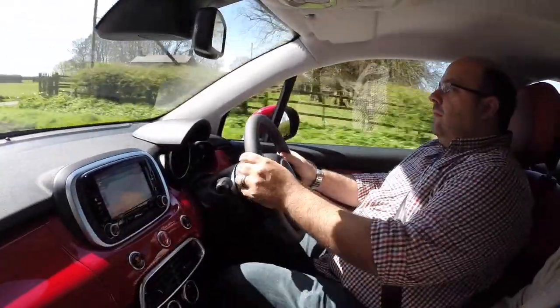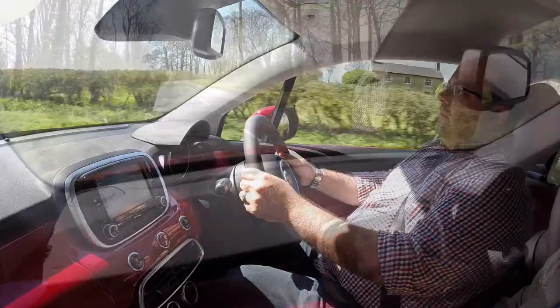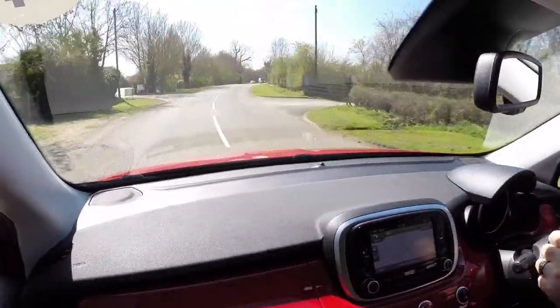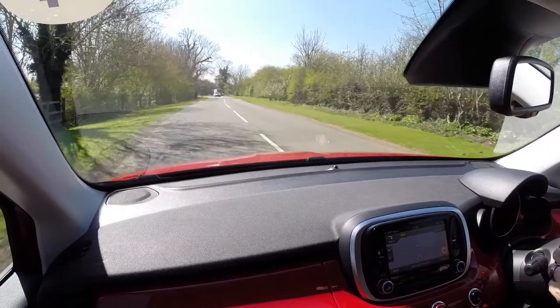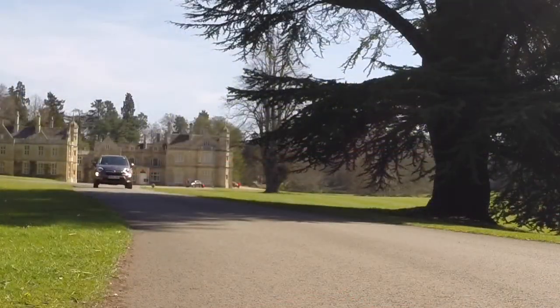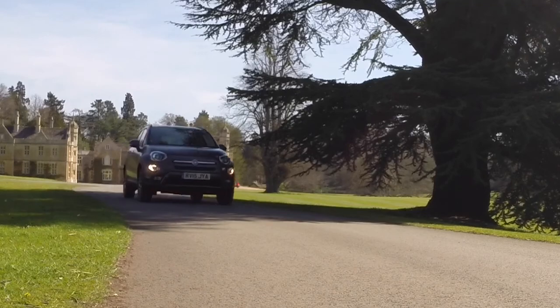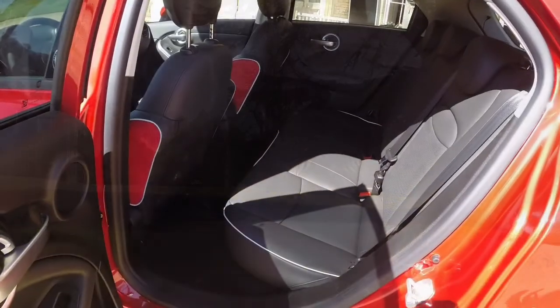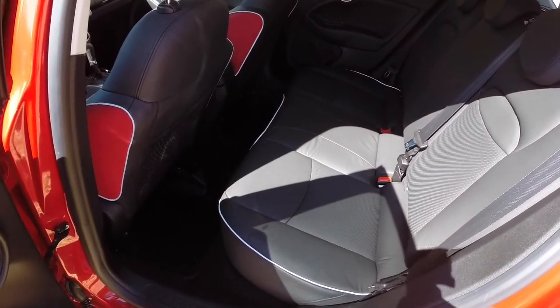The 500X is the longest and tallest car in its segment, which combined with the strong bold styling gives it road presence in a market where looks count for a lot. It also adds up to a cabin that is spacious enough to seat four adults comfortably — five at a squeeze if those up front aren't too greedy — and they'll also like the higher driving position.